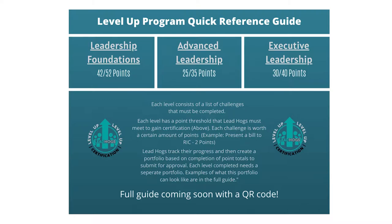There are three levels to the process: Leadership Foundations, Advanced Leadership, and Executive Leadership.